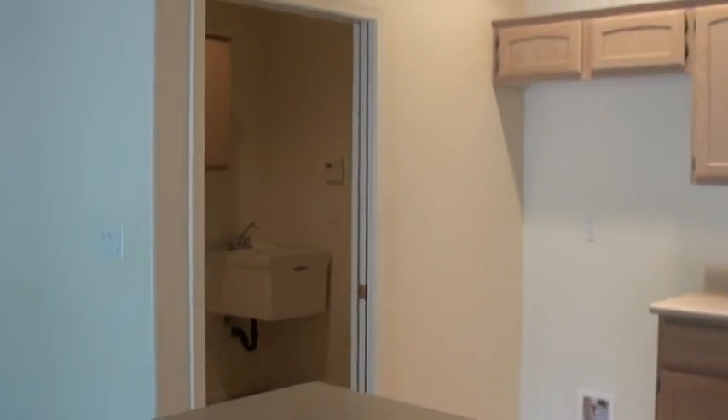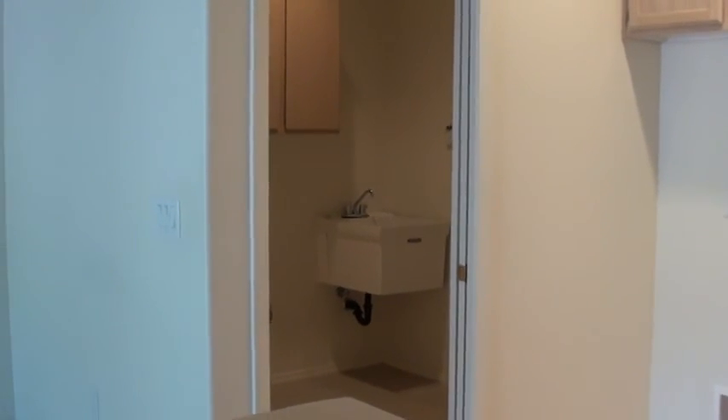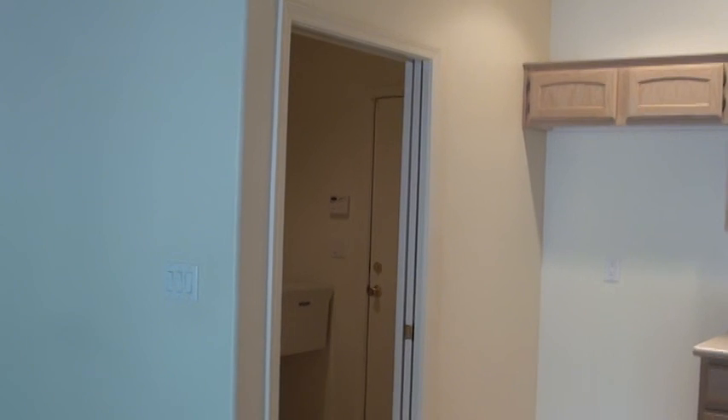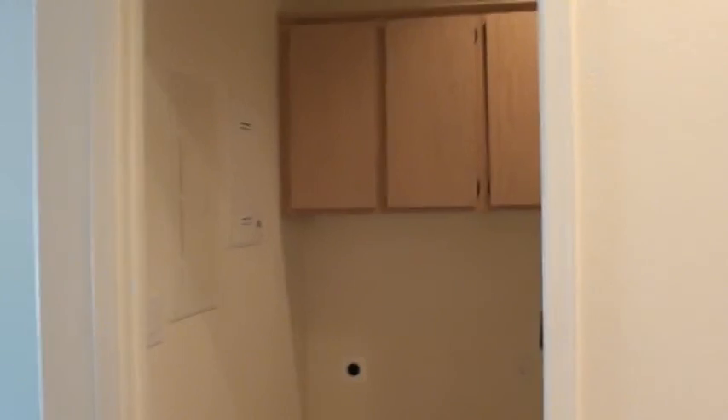Nice laundry room with a wash tub and cabinets, and a pocket door going into that laundry room from the kitchen, as well as a door going into the garage from the laundry room. Your 200-amp electrical panel is in the laundry room, and your home-run panel for all your cable, internet, and phone jacks is there as well.